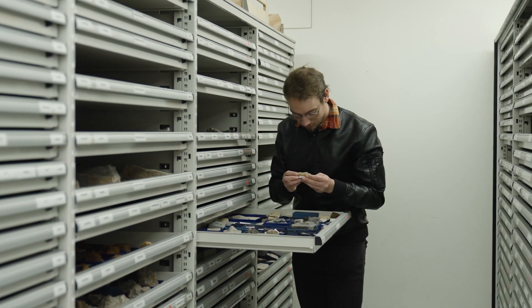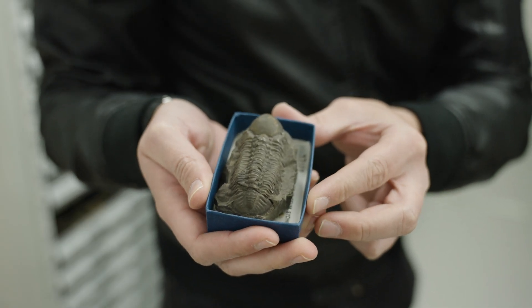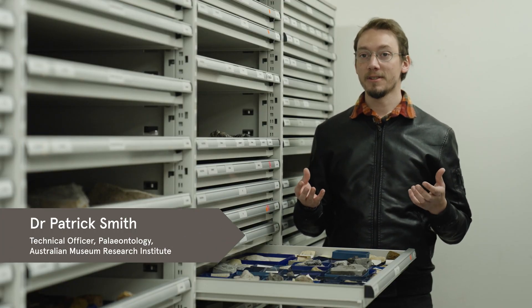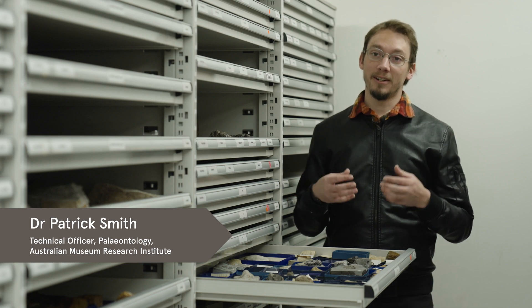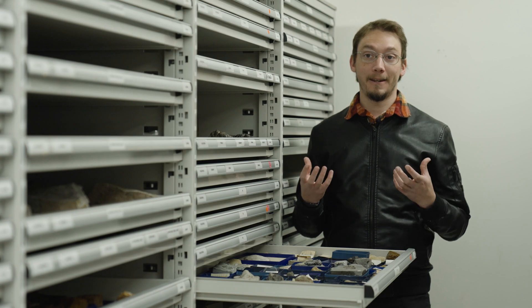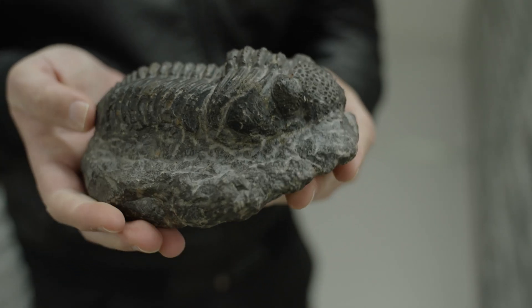My name is Dr. Patrick Smith and I work here in the paleontology collection at the Australian Museum. My speciality is biostratigraphy — I use fossils to tell the ages of rocks. We feed that information into our database to refine the ages of fossils already in our collection as well as new collections we find.